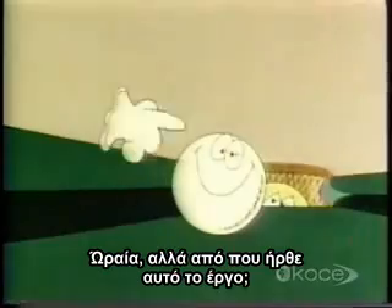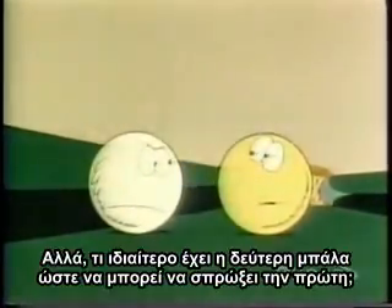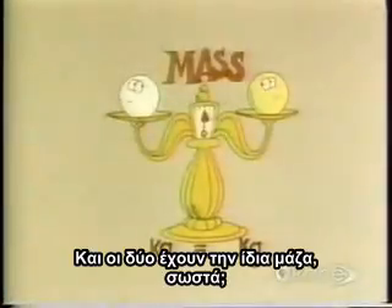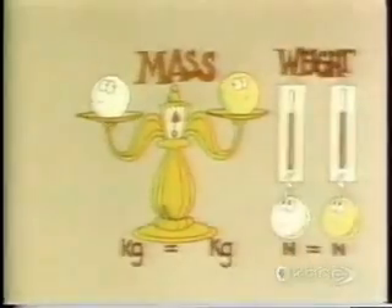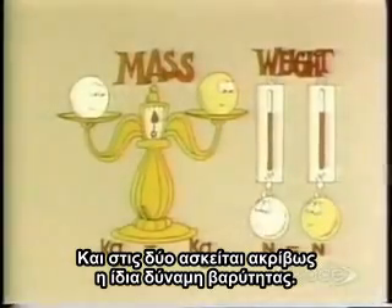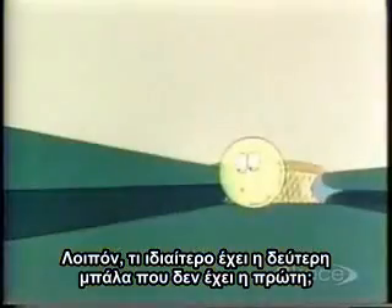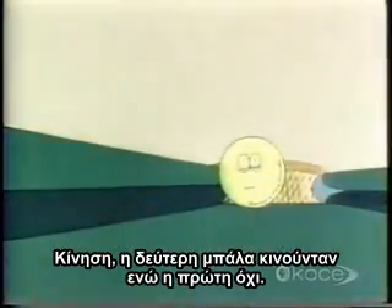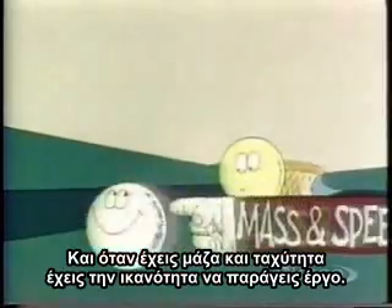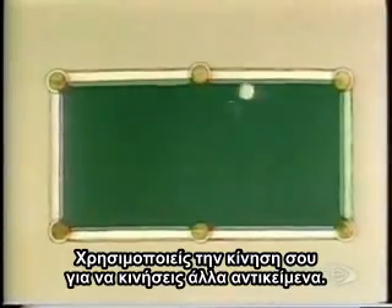But where did this work come from? The second billiard ball, naturally. But what's so special about this ball that enables it to push the other one around? They both have the same mass, and they're both being pulled down to earth by exactly the same force of gravity. So what did the second ball have that the first ball didn't? Movement. It was moving and the other one wasn't. And when you have both mass and speed, you have the ability to do work — you can use your movement to get other things to move.